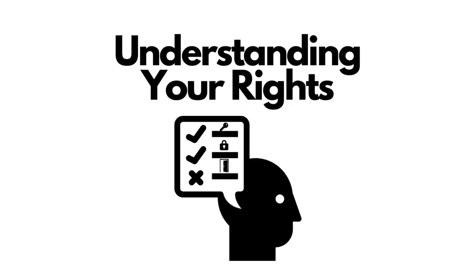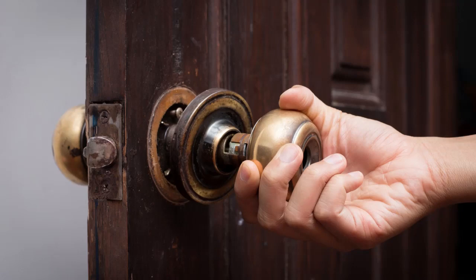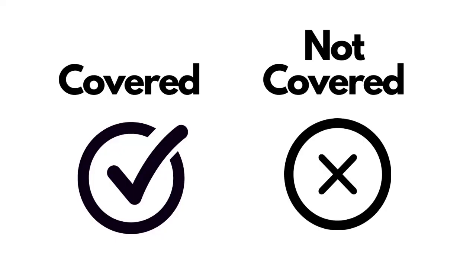Four, understanding your rights in the event of product or labor failure. When using a locksmith's warranty, it is important to understand your rights in the event of product or labor failure. Many warranties provide coverage for defective products and labor, but some may have exclusions or limitations. It is important to read the fine print and understand what is covered and what is not so that you can make an informed decision when selecting a locksmith.